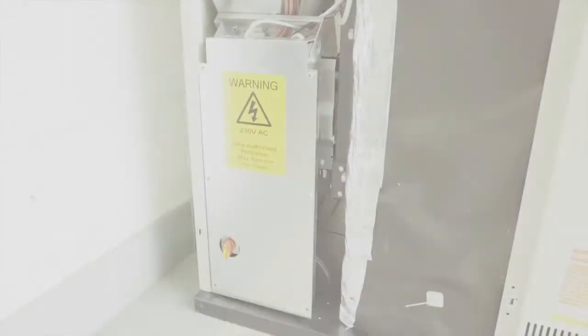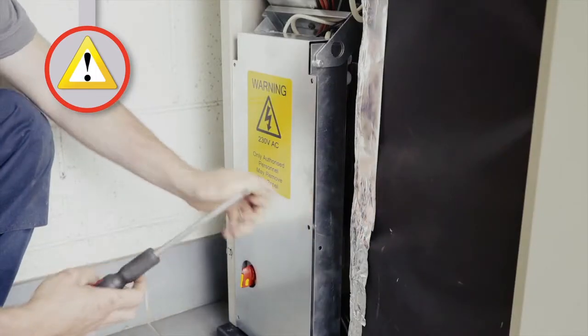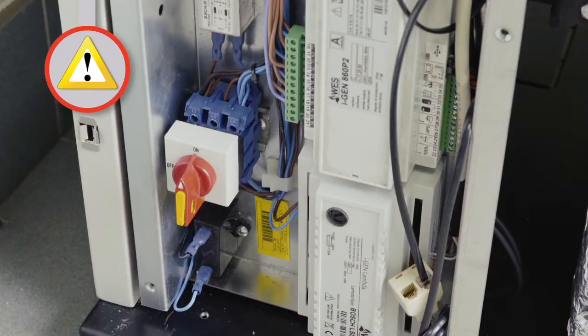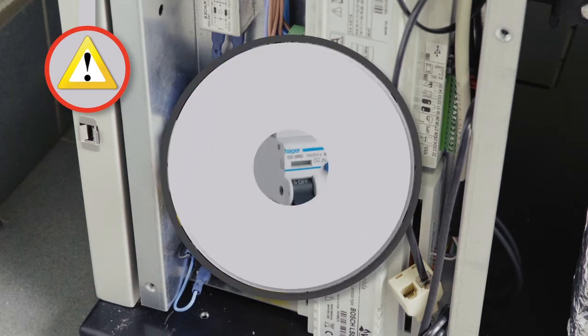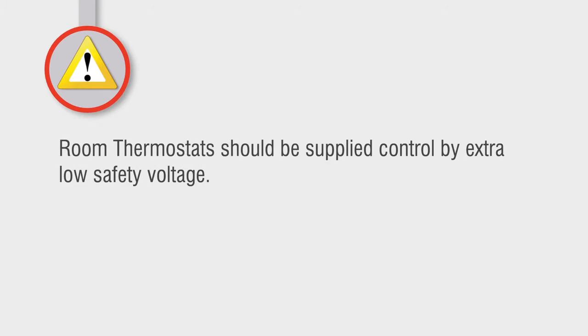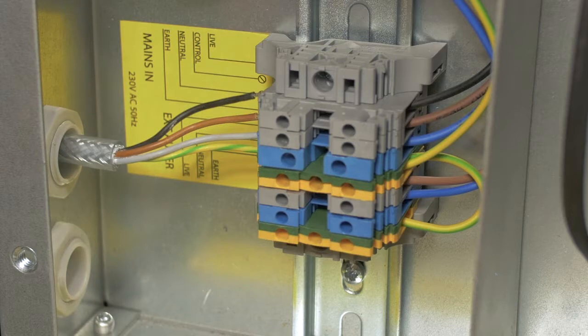A certified electrician should carry out the electrical connections. The Prestige boiler must be supplied with a 230 volt 50 hertz electrical connection via a two pole isolation switch rated for over voltage category 3, and must be protected with a 6 amp circuit breaker. The unit will also have a 30 milliamp RCD installed into the main supply. The room thermostat should be supplied controlled by extra low safety voltage, and a four core cable needs to be connected to the boiler.